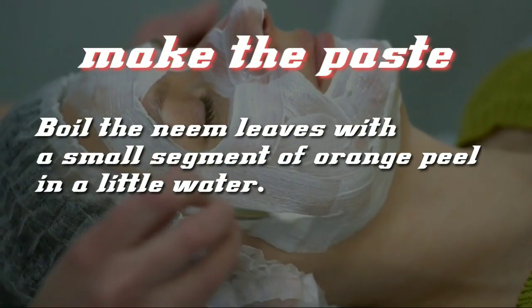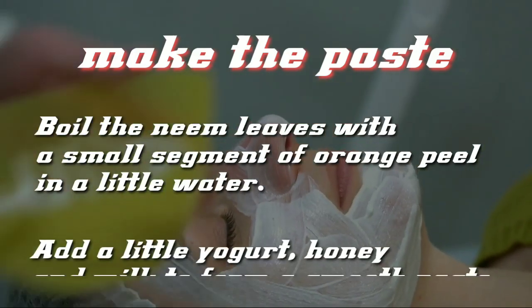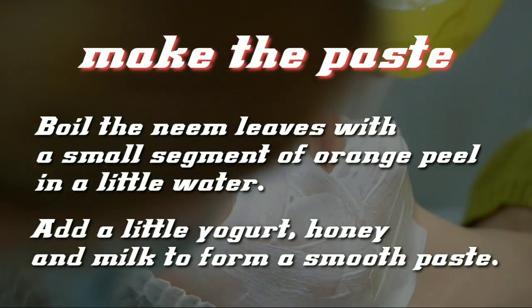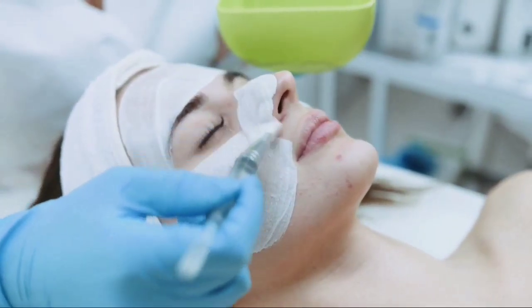To make the paste, boil the neem leaves with a small segment of orange peel and a little water. Add a little yogurt, honey, and milk to form a smooth paste. This paste can even shrink pores on the skin of the face when used as a mask.